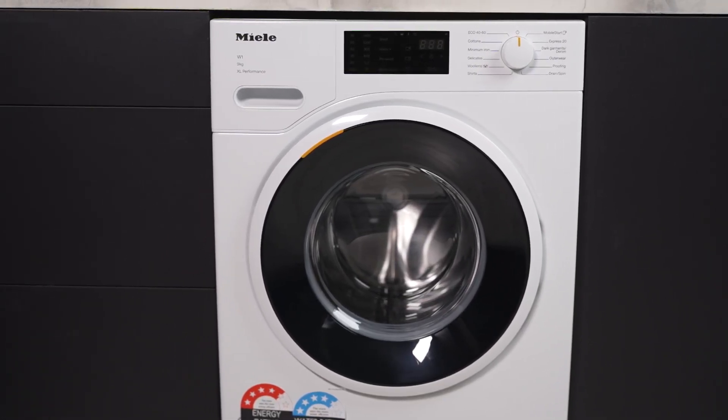This washing machine boasts a 9kg honeycomb drum and an obsidian black door with a white ring, adding a touch of elegance to your laundry room.